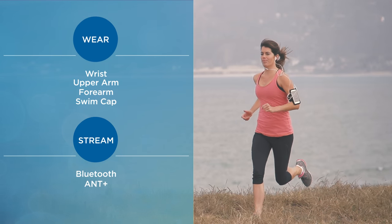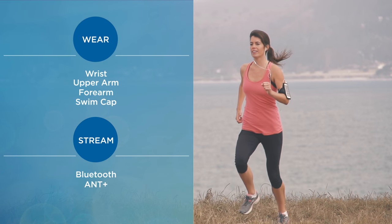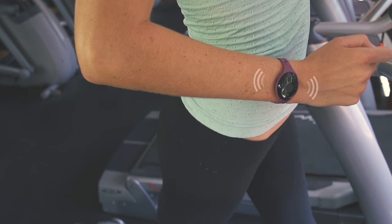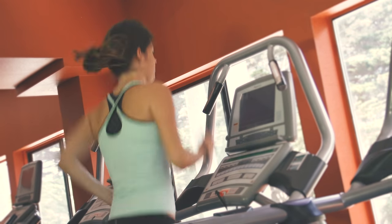Wear the Zoom the way you want, and stream your real-time heart rate to a Bluetooth or Ant Plus compatible device. The Zoom vibrates to let you know when you fall outside your targeted heart rate zone, so you can focus on your workout and not your device.